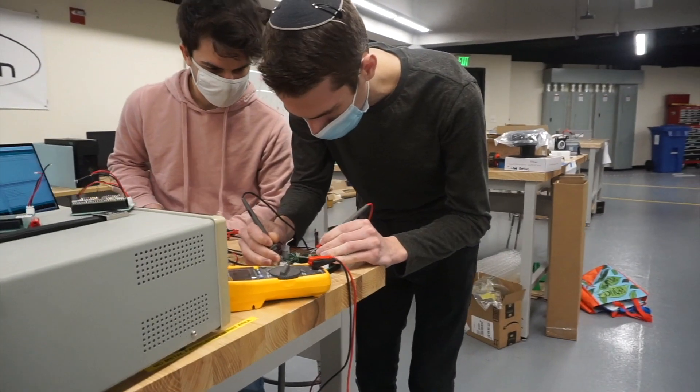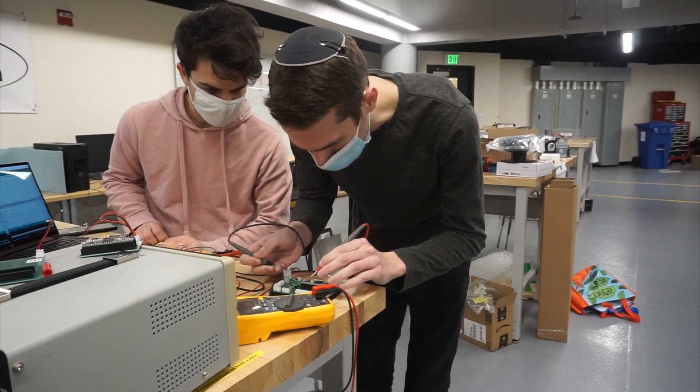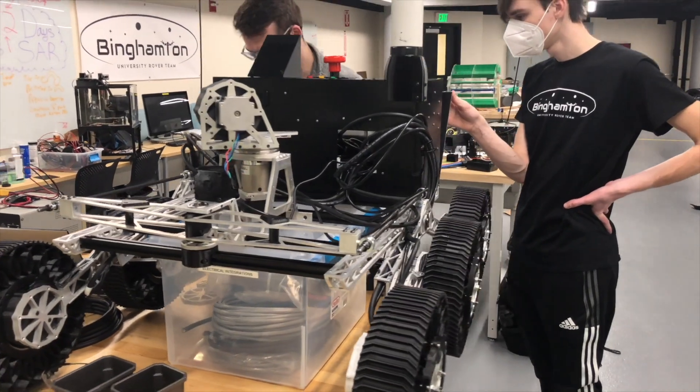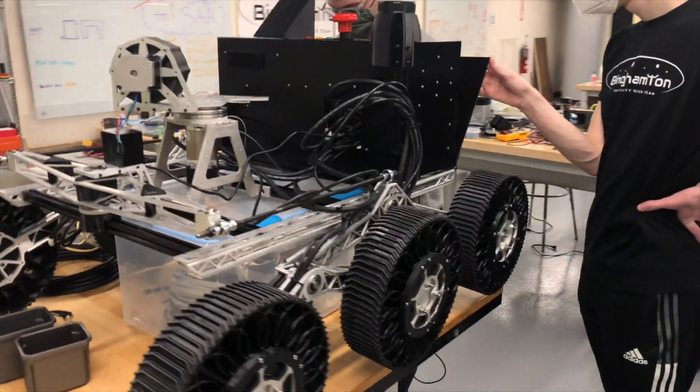Welcome to the Binghamton University Rover Team's System Acceptance Review for the 2022 competition year. We are excited to show off our projects and innovation this year and are proud to present our 2022 rover, Neptune. Our rover's name came from an elementary student's submission through our Engineers Week Rover Naming Contest.